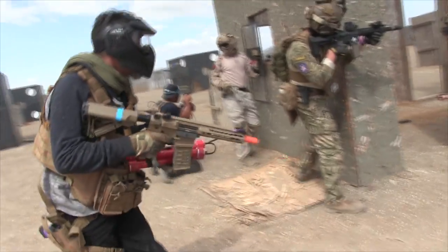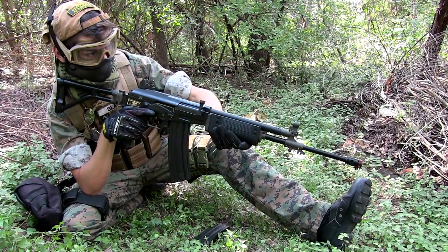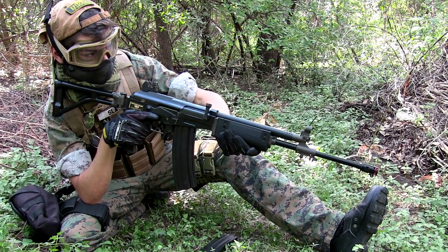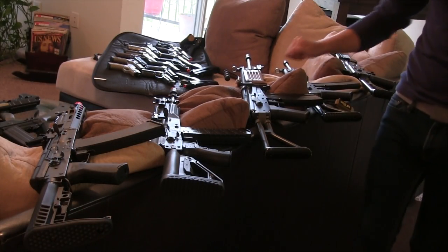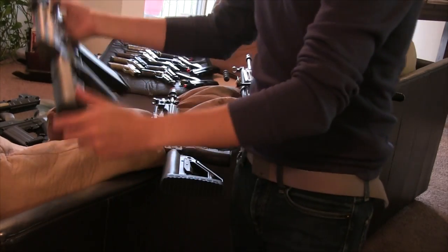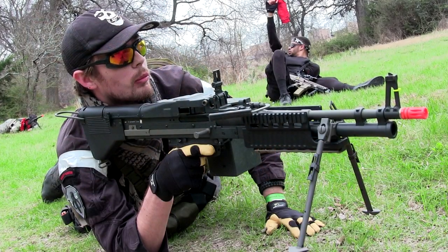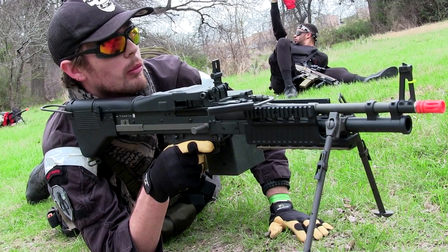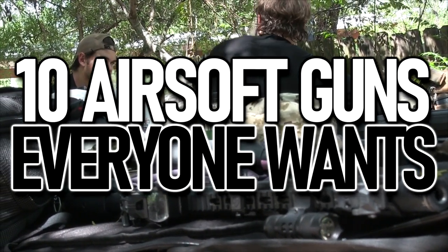Airsoft is a game about tactics, having fun, gear, and of course the guns that we use. It's mostly a fashion show, but we all know that. It can also be a bit of a popularity contest between the guns we see on the field or while diving around on social media. So today we'd look around at just a few of the most wanted replicas — what guns do snipers always want, what guns do competition players use to win, what is the most wanted gun in all of airsoft? You'll get a lot of answers to those questions, and that's why I wanted to make this countdown. This is the top 10 airsoft guns that everyone wants.